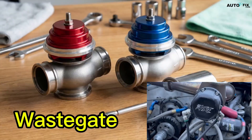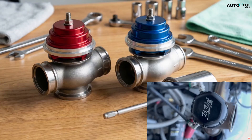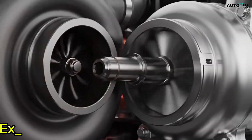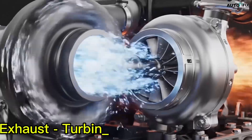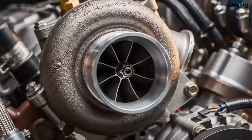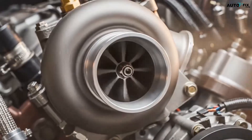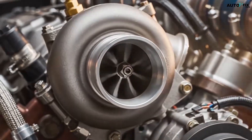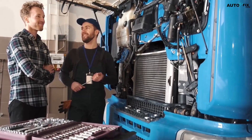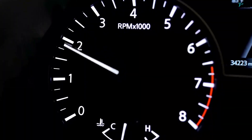Let's start with the wastegate, because this thing is the real boss of boost. Every turbocharger has a hot side and a cold side. Exhaust energy spins the turbine wheel, the turbine spins the compressor wheel, and the compressor forces air into the engine. More exhaust equals more turbine speed, which equals more boost. The problem is that your engine doesn't always want max boost.